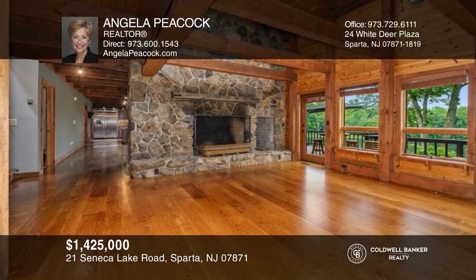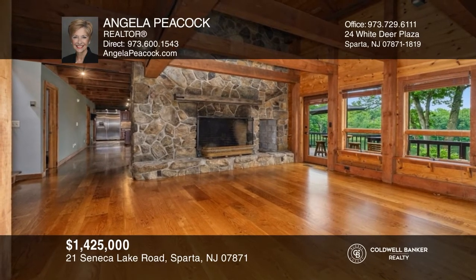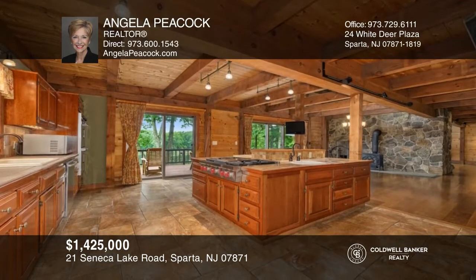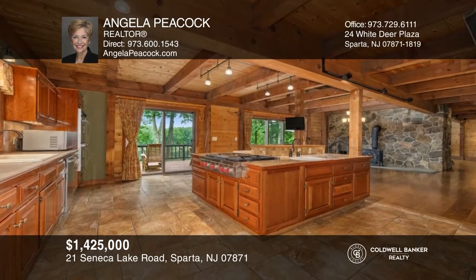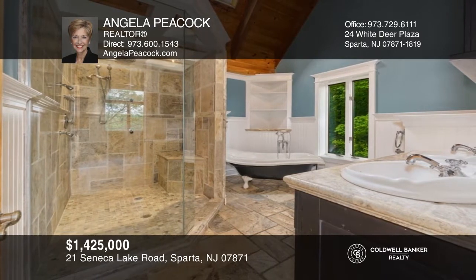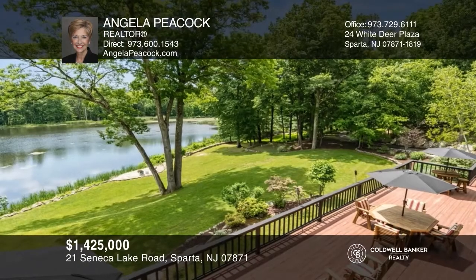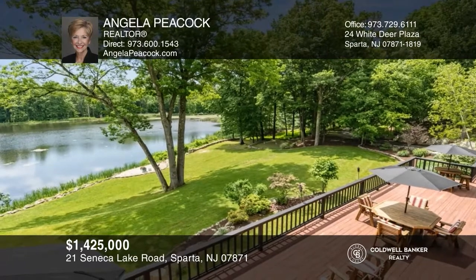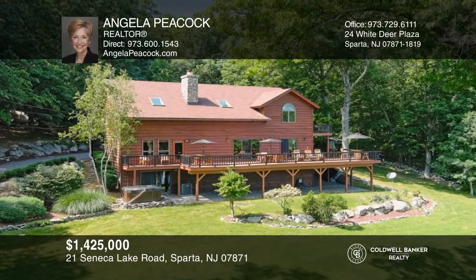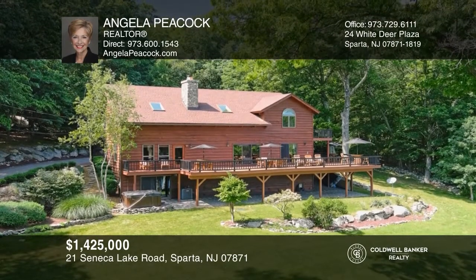This charming four-bedroom, four-bathroom home offers an opportunity to escape from the hustle and bustle of daily life to the tranquility of your private country estate. This gem tucked away in the hamlet of Sparta is surrounded by approximately 47 private acres, a private lake, and stunning nature trails. Buy your dream home today by calling Angela Peacock.